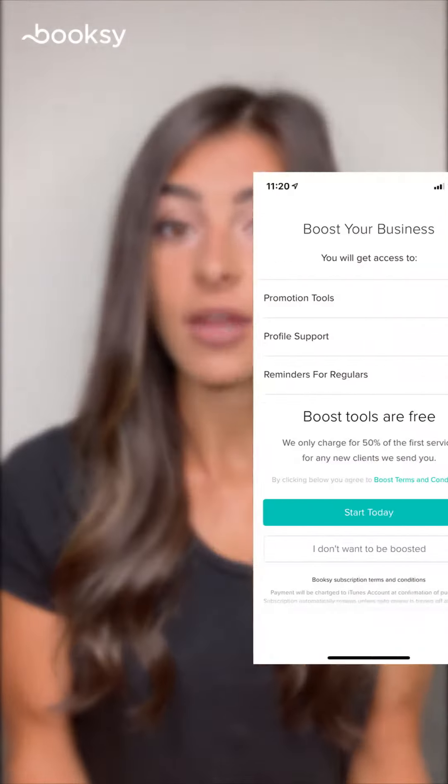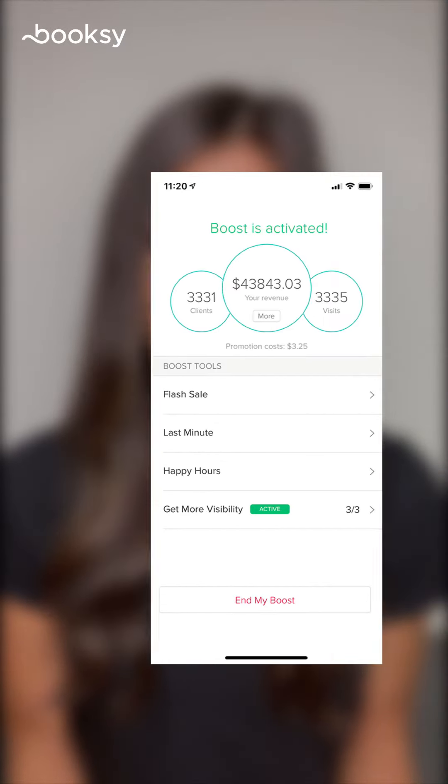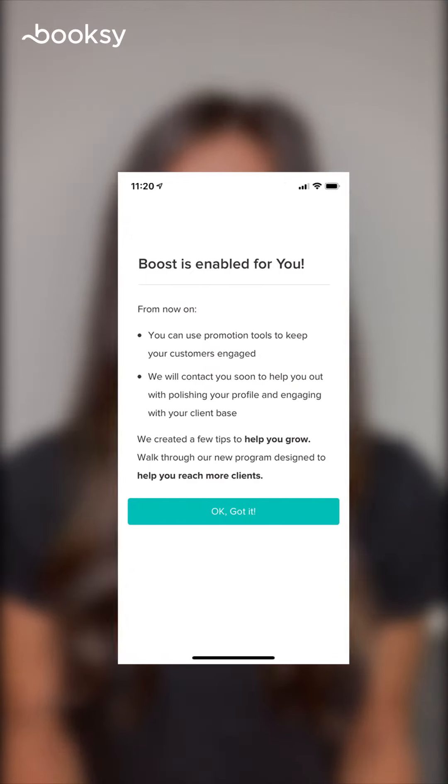Here's how it works. For every brand new client that books you on Booksy, we get 50% of your fee for their first appointment. We never charge a fee for any future appointments that client makes, and we never charge a fee for any of your existing clients.